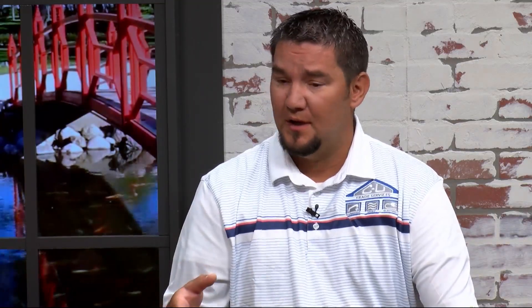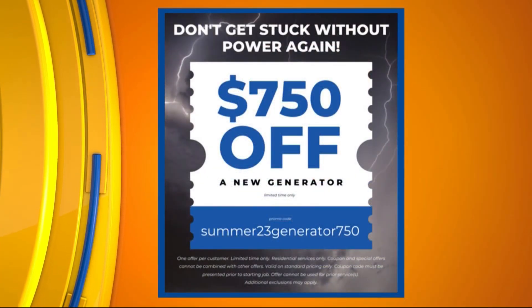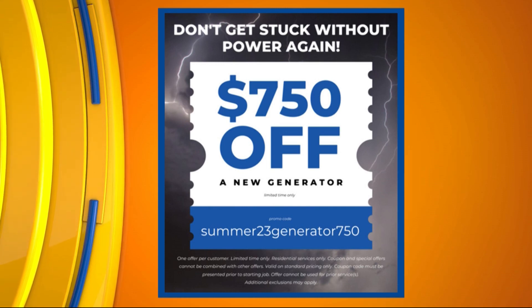So you kind of sound like the one-stop shop. Absolutely. You have a great offer going on right now for people who may want to prevent being without power for multiple days. So right now with the purchase of our generator, if you call in before September 1st, you will get $750 off of our generator, as well as we put an audible alarm on your sump pump.